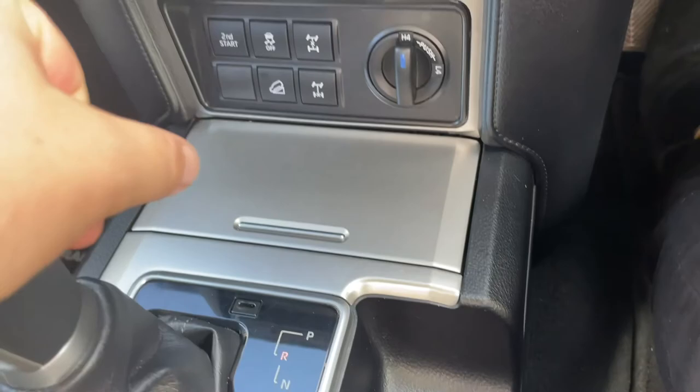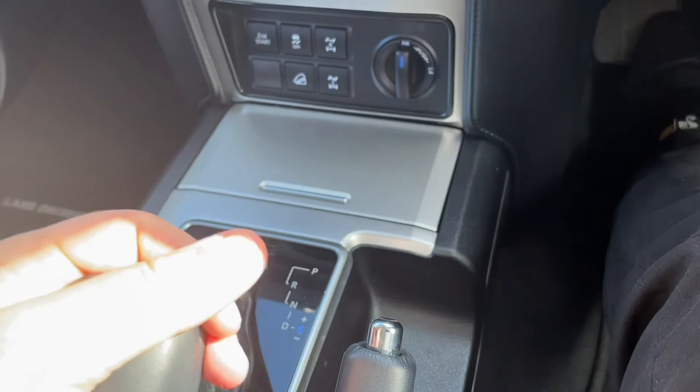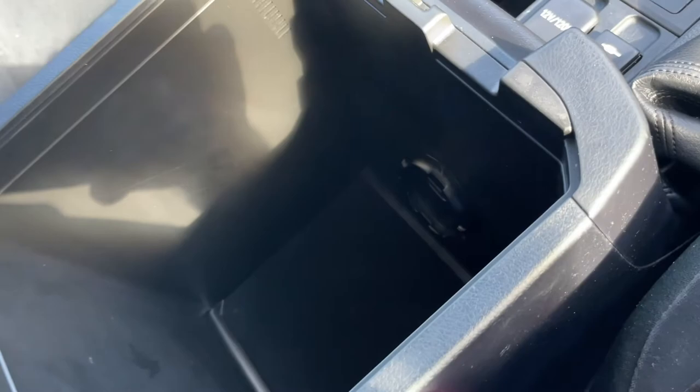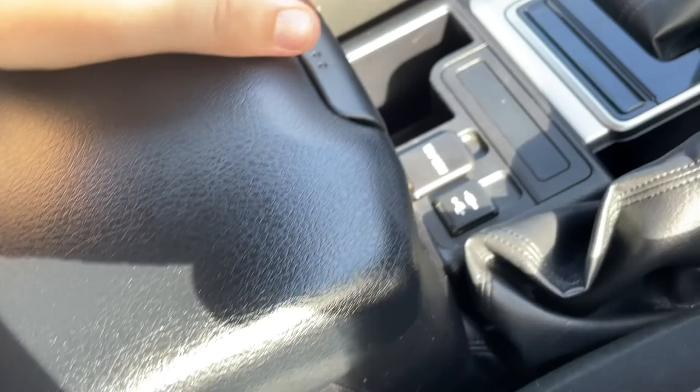When you hit reverse, the camera comes up automatically with guidelines to assist you — the image quality is fantastic. Into drive you can go sequential if you wish and go through the gears manually, but most people will just use drive. You have a 12 volt socket, AUX and USB port, and two stages to the centre console. There's also a vent that taps into the air con — so the console effectively becomes a cooler box when the car is running.